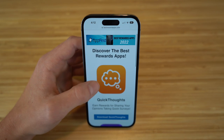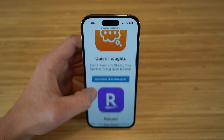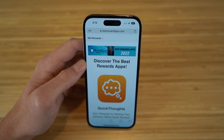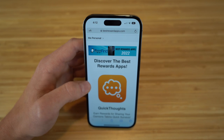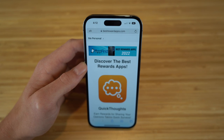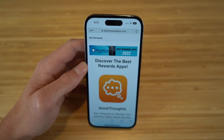I also encourage you guys to go to bestrewardsapps.com to see all these incredible apps like Quick Thoughts and Rakuten that allow you to earn incredible rewards and prizes right at your fingertips. These are all affiliates of ours and they're all great apps worth checking out. So definitely check out all these links in the description. Thank you guys for watching — I hope you have a wonderful rest of your day.